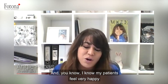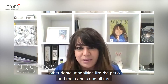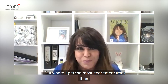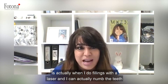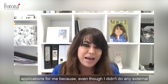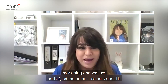My patients feel very happy when I talk to them about applying the laser and other dental modalities like perio and root canals and all that, but where I get the most excitement from them is actually when I do fillings with a laser and I can actually numb the teeth with a laser. That has been one of the best-selling treatment applications for me, because even though I didn't do any external marketing and we just sort of educated our patients about it.